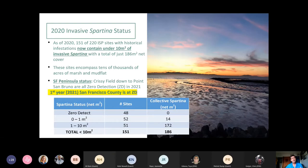As of 2020, of 220 sub-areas, we have 48 sites with zero detection, another 50 sites in the zero to one square meter range, and another 50 sites in the one to ten square meter range. This is net cover. That's a huge accomplishment. Eradication is a very high bar — getting it to zero in a matrix of one parent species is of course a big challenge.